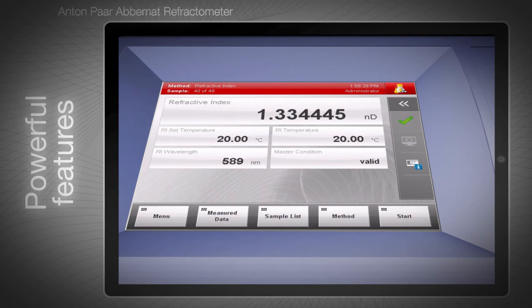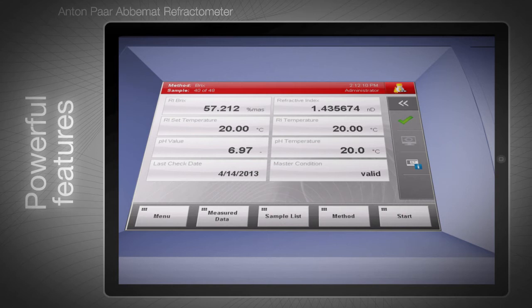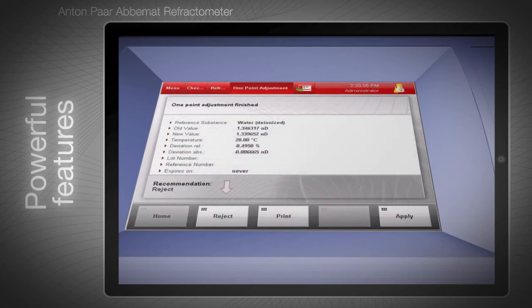The Performance Plus line features a touch screen with a configurable display layout, allowing you to display all relevant data on one screen.